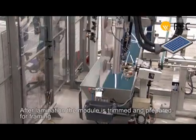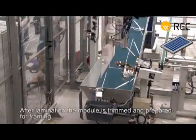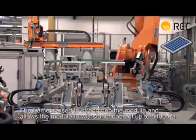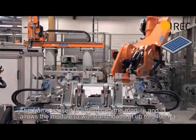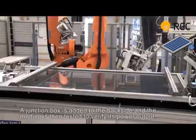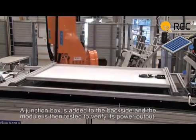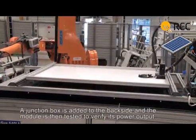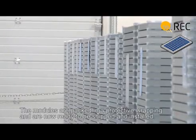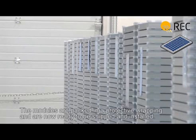The module is now ready to be heat sealed in the laminator. This process takes about 15 minutes. After lamination, the module is trimmed and prepared for framing. The frame is used to strengthen the module and allows it to withstand loads of up to 5400 Pascal. The junction box is added to the back side and the module is then tested to verify its power output.